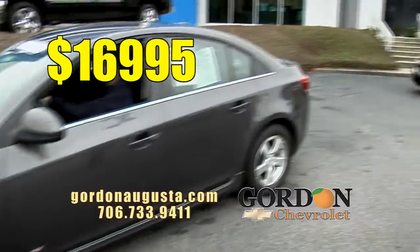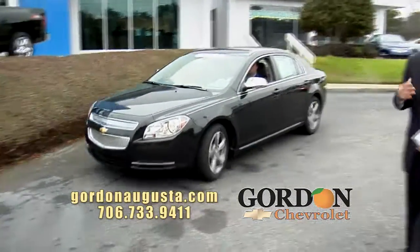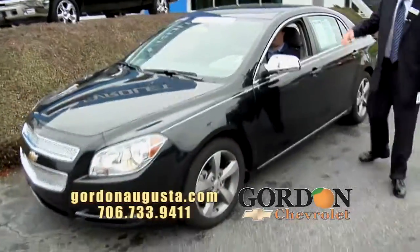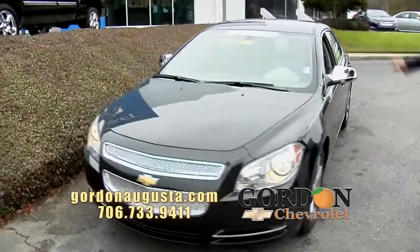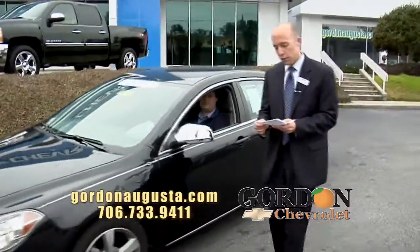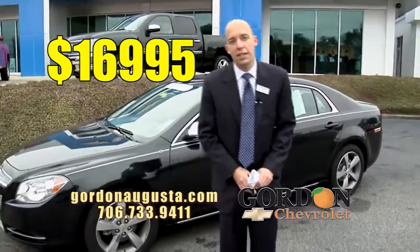Coming up behind it is a 2011 Chevy Malibu. This LT Malibu's got the wheels, it's got the chrome package, and it's absolutely pristine inside. It's certified. NADA says it's a $17,475 vehicle — at Gordon Chevrolet, $16,995 with a $200 gift card today.